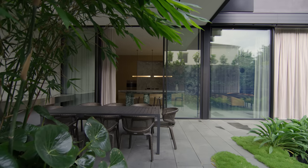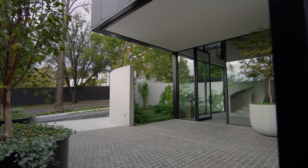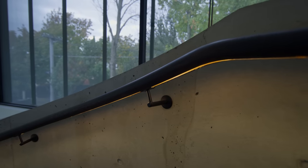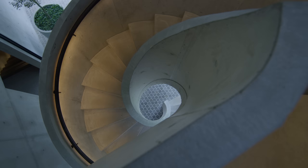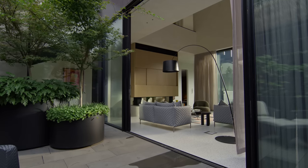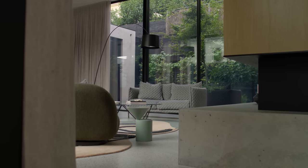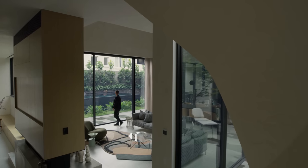For us, the proudest moment is always when our clients move into the house and love where they live. We always feel really privileged to be entrusted to do that. I like the fact that every part of this house goes towards making the whole — if any part were missing, it wouldn't be the same house. When I see everything come together the way it was intended, that's my favourite bit. There's a pretty cool stair though.